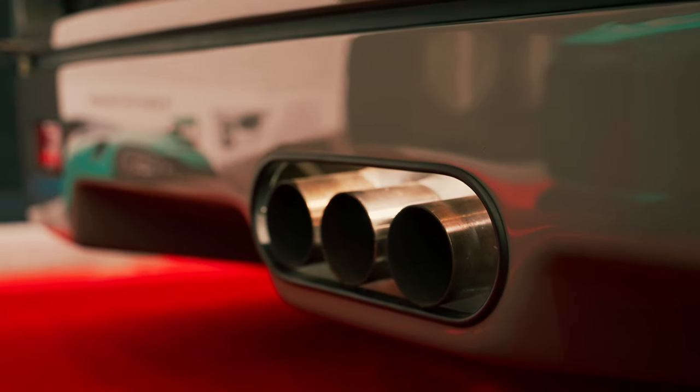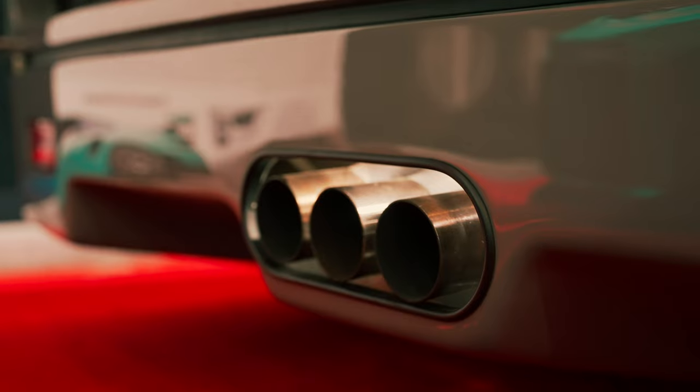We have a triple exhaust out the bottom, and then a pretty simple, straightforward grille with no extra badging. That's just a quick look at this Nardo gray Ferrari — again, every single F40 would have come in Rosso Corsa from the factory, but this car has undergone three color changes and has been beautifully restored by Zanassi.